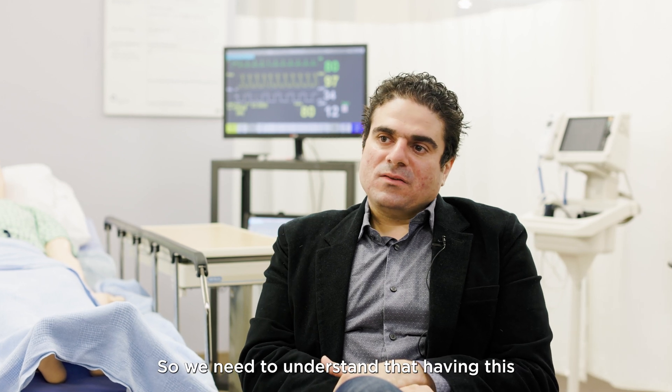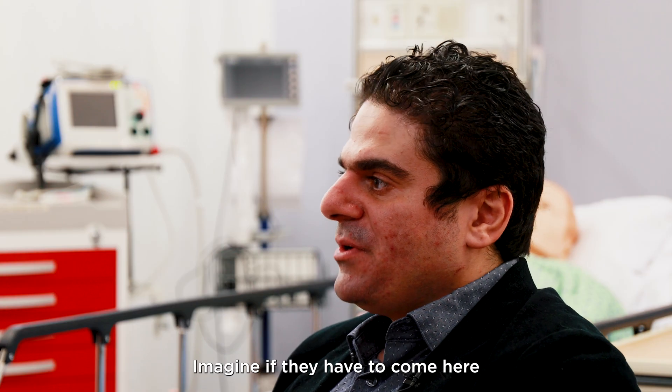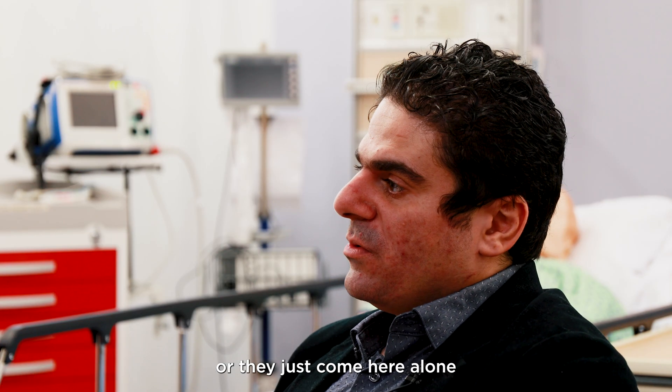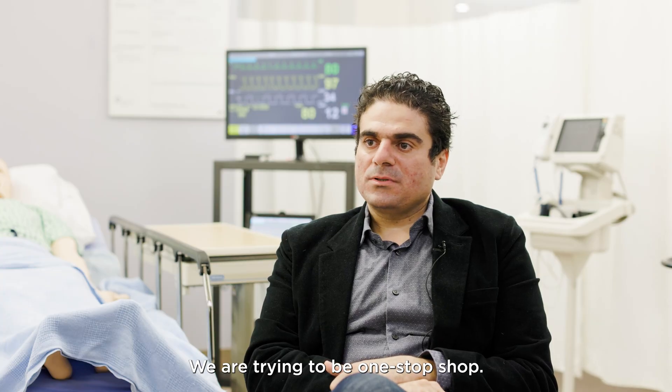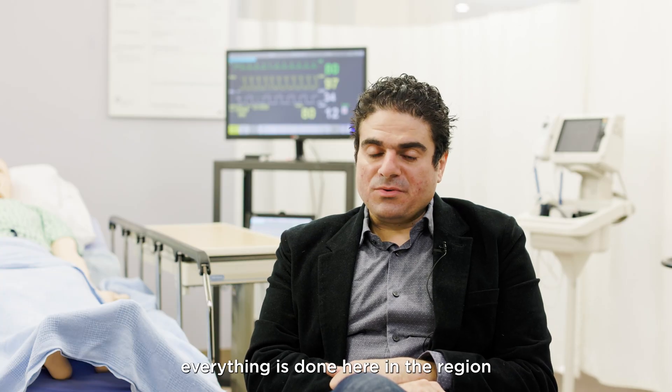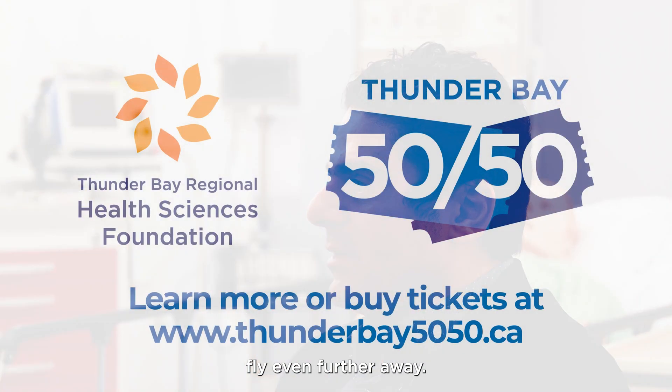We need to understand that having this machine here is going to help us and our patients. Imagine if they have to come here and then go somewhere else — instead, we are trying to be a one-stop shop. Everything is done here in the region, and patients can get care close to home rather than having to fly even further away.